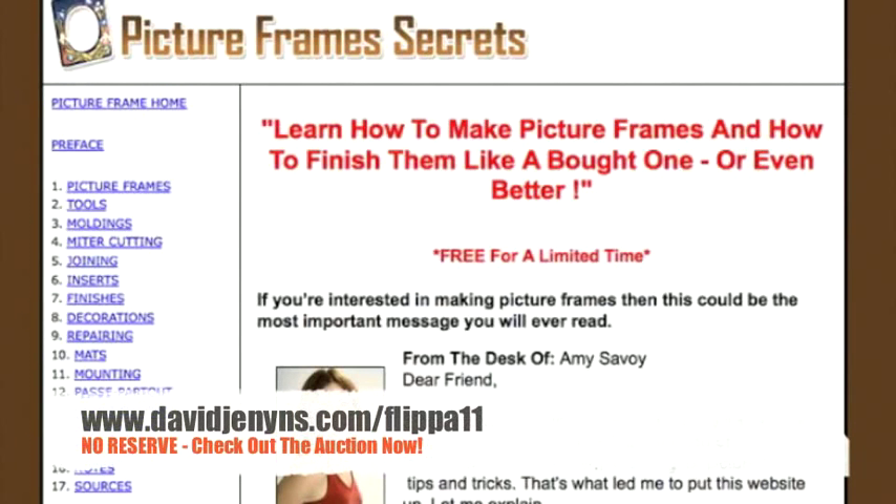I'd like to thank you for visiting this auction today and the accompanying video for howtomakepictureframe.com. My name is Ryan and I work for David Jennings and Melbourne SEO Services.